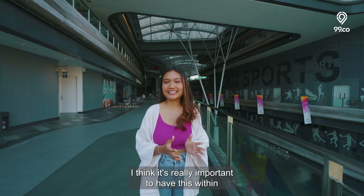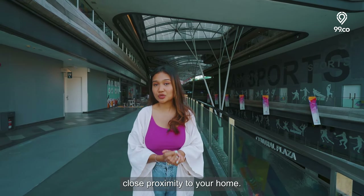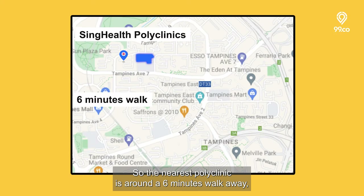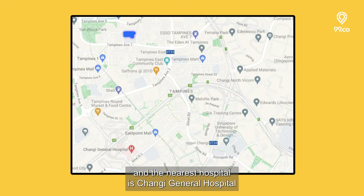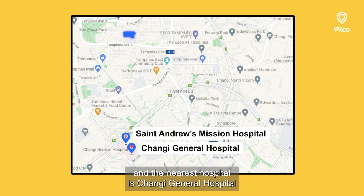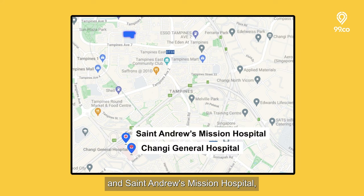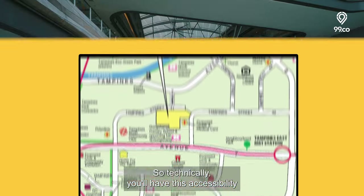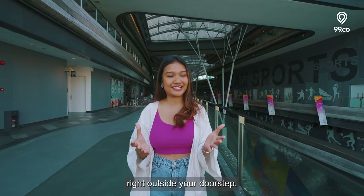Next up is healthcare, which is really important to have within close proximity to your home. The nearest polyclinic is around a 6-minute walk away, and the nearest hospitals are Changi General Hospital and St Andrews Mission Hospital, around a 7-minute drive. Also, if you take a look at the site plan, just right beside the plot, there's going to be a health and medical care facility built — so technically you'll have this accessibility right outside your doorstep.